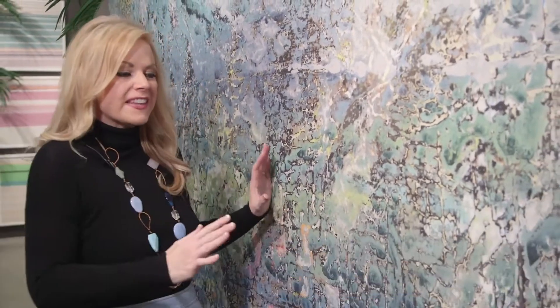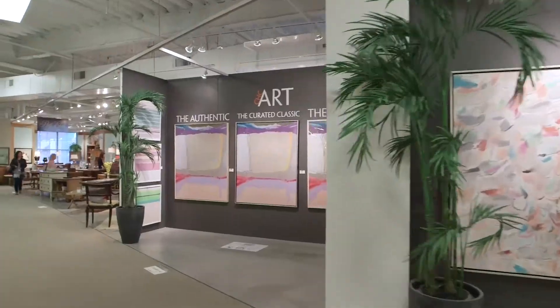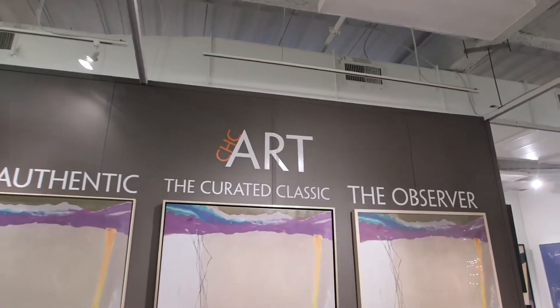I am so excited because CHC Art hit all the high notes with the well-suited trend. Check this out — color, texture, your blues, all of my favorite things. And this is removable wallpaper, y'all. I cannot tell you how excited I am to use this in my own designs. You can find them at the Suites at Market Square. Let's go check out a few more well-suited trends.